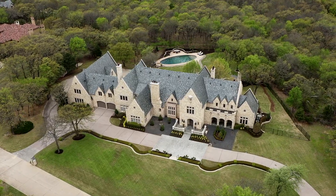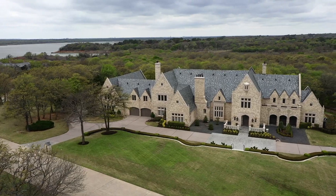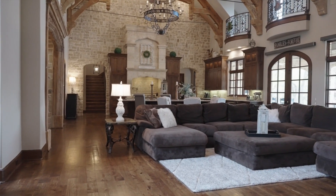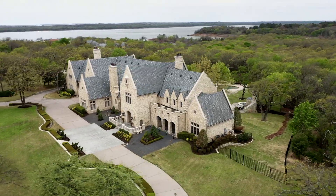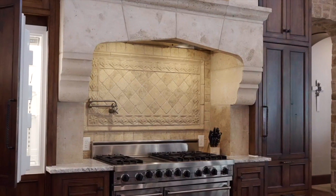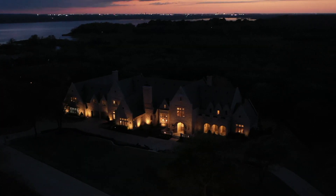When it comes to first impressions, few homes in the country can match the curb appeal of this English Cotswold-style estate with more than 10,000 square feet of living space, sitting on two fenced acres adjacent to Lake Grapevine in Flower Mound, Texas. This home has gone through over a million dollars in renovations and updates to provide energy efficiency and top-of-the-line smart technology features.